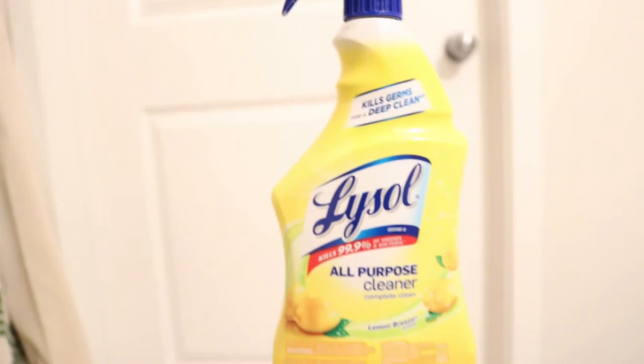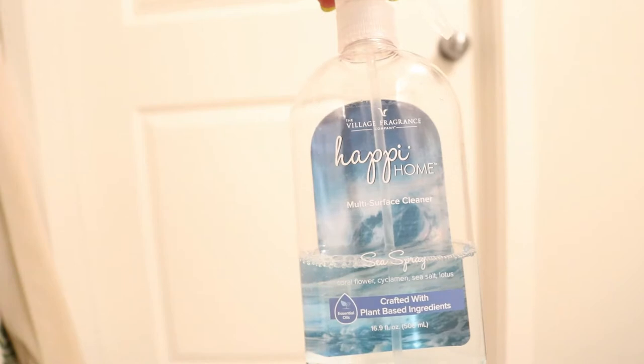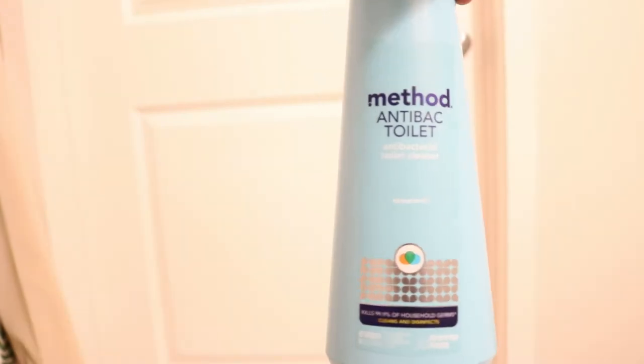These are the products I'm going to be using today. I've showcased these products in the majority of my cleaning videos. If you have any questions about any of them, definitely leave me a comment. This one right here is something I'm trying out today and I'm super excited about it.